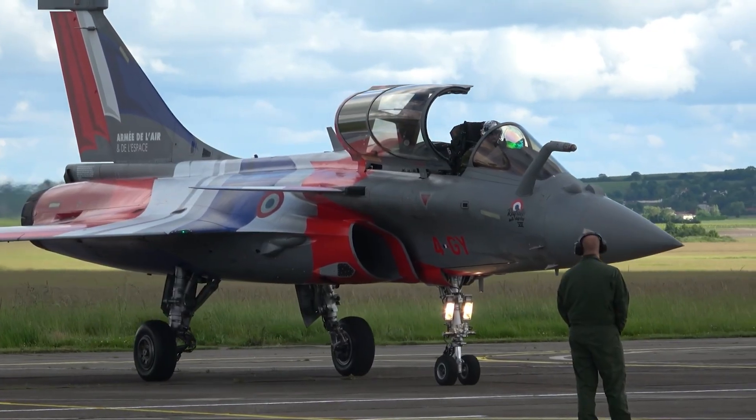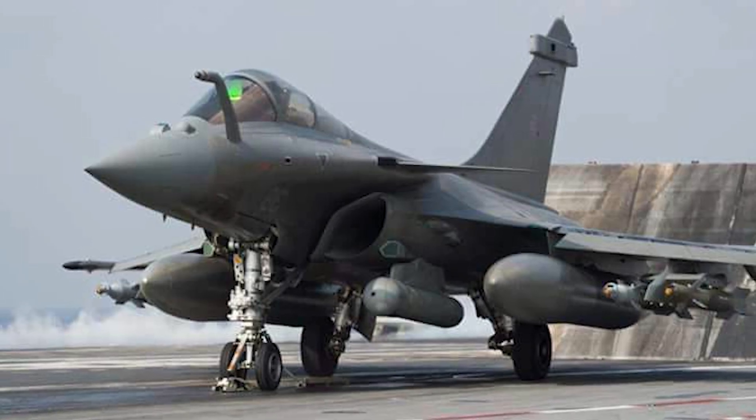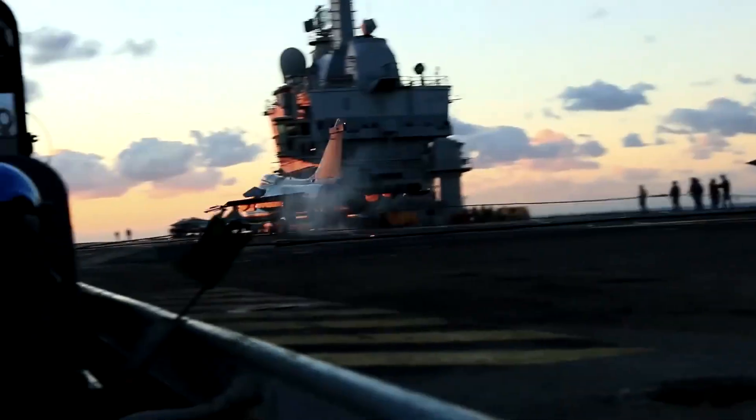The Rafale F-4 includes predictive maintenance tools using AI algorithms. This smart support system helps anticipate technical failures, reduce downtime, and improve mission availability. It's not just about fighting smarter — it's about staying ready longer.